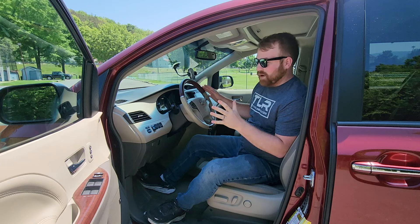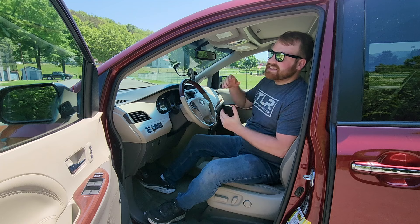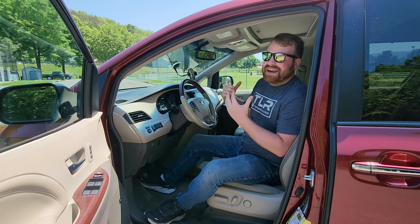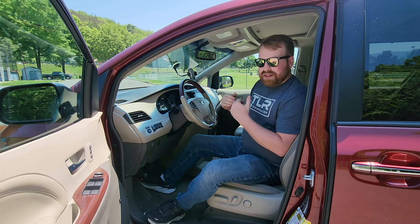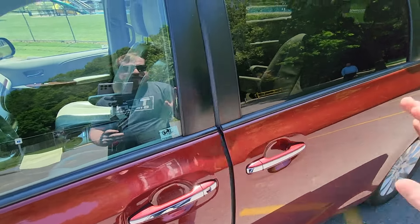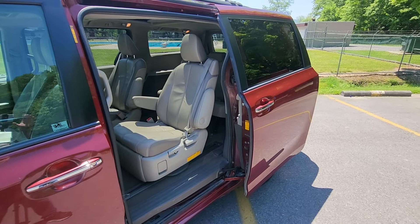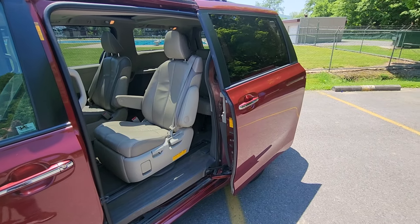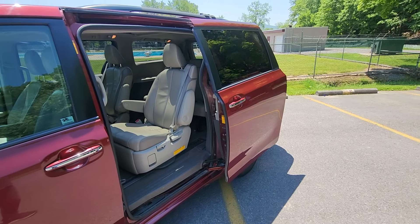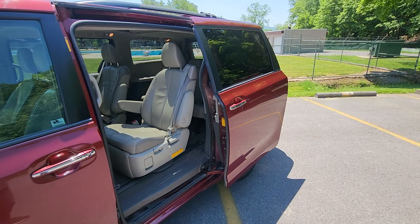One common problem, even though this van doesn't have it, is sunroof leaks. Usually it's just clogged drains that need cleaning — not a huge deal, but it could really ruin your interior if you don't take care of it. The sliding doors on this one work perfectly, though they used basically the same system as the previous Siennas, which had some problems — usually with wiring or sensors. Pretty much any minivan ever has problems with automatic sliding doors, and Siennas are no exception.